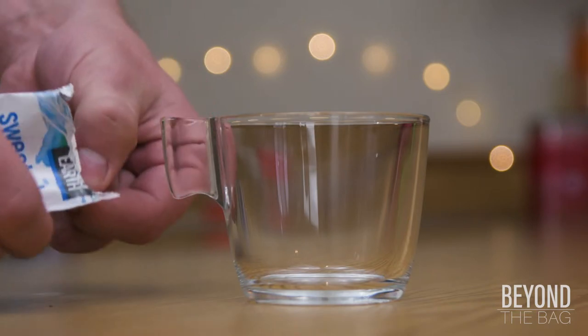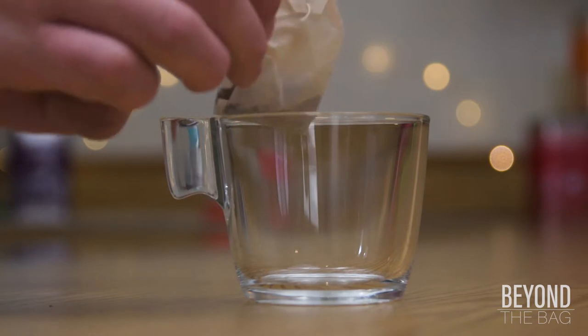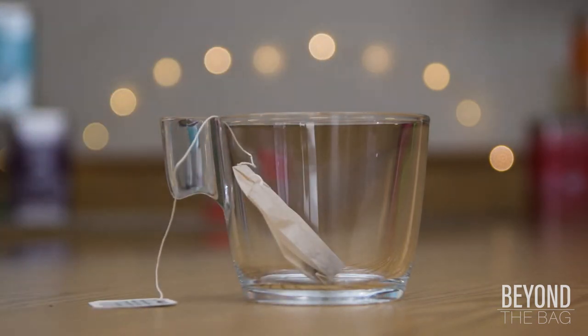Per usual for Good Earth Tea, the blend comes with a nice amount of natural sweetness. The difference with this one is that it uses stevia to bring in the sweetness.